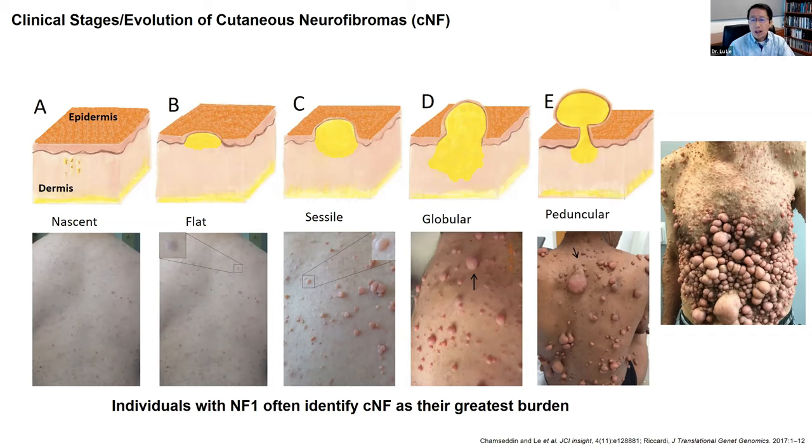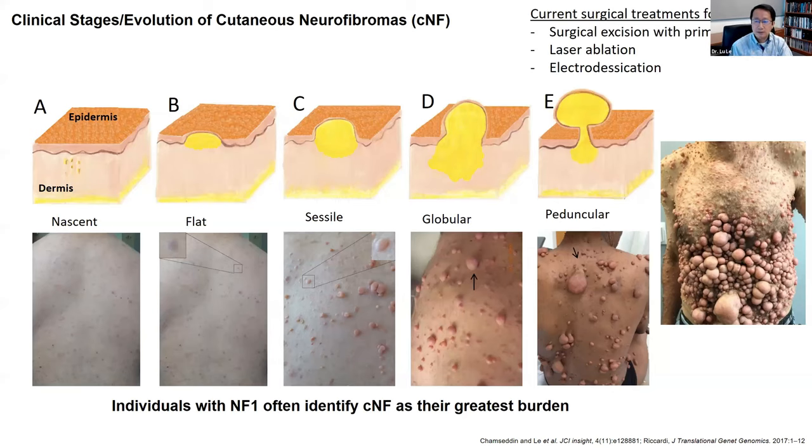We now know a lot about the biology of these tumors. Over the past 10 to 15 years, our lab and many other labs around the country have put in a great effort to study how these tumors develop and where they come from. The biology we've learned has paved the way for work underway to develop effective medical therapy, either to prevent or shrink these tumors. Until we have that, the best way to remove them at this time is to physically remove them, either with surgical excision with a blade or different modalities including laser therapy.